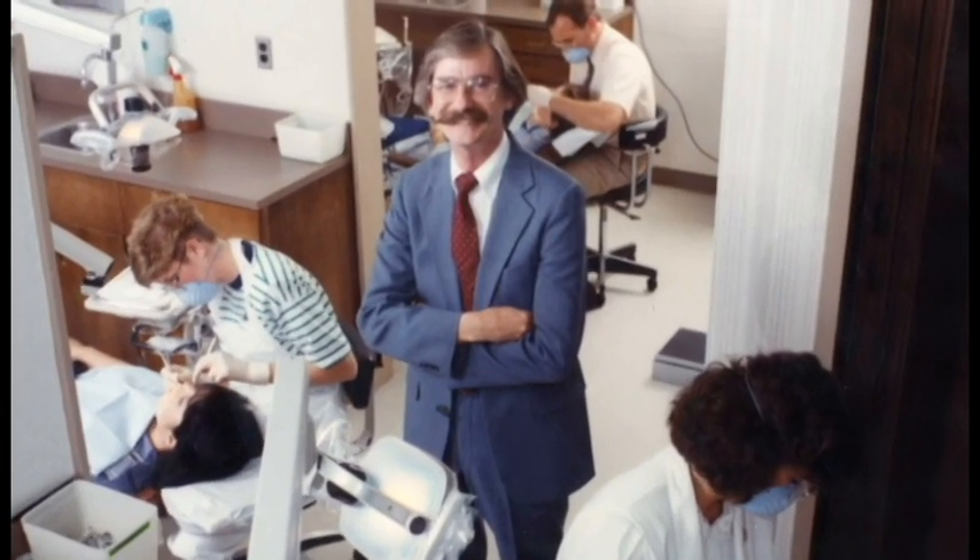That prompted my interest in doing studies in dogs and cats and led to us developing a patent. Without a doubt, the training, the opportunities, the facilities and so on at the university are responsible for what we've achieved, and with that in mind, you owe a lot of gratitude to the opportunities that are provided.